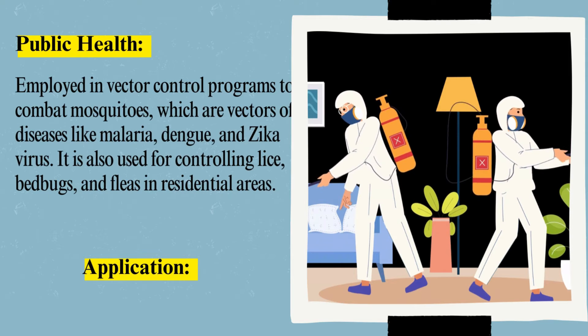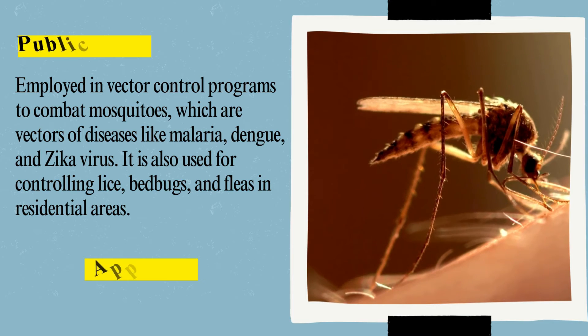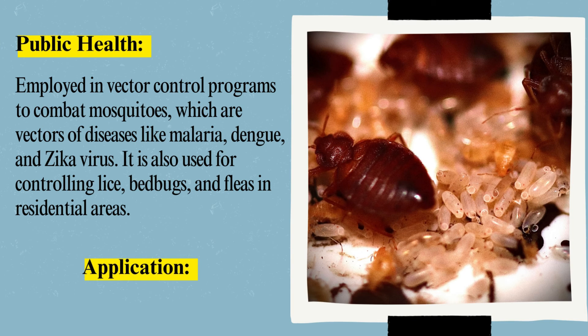Public Health: Deltamethrin is employed in vector control programs to combat mosquitoes, which are vectors of diseases like malaria, dengue, and Zika virus. It is also used for controlling lice, bedbugs, and fleas in residential areas.